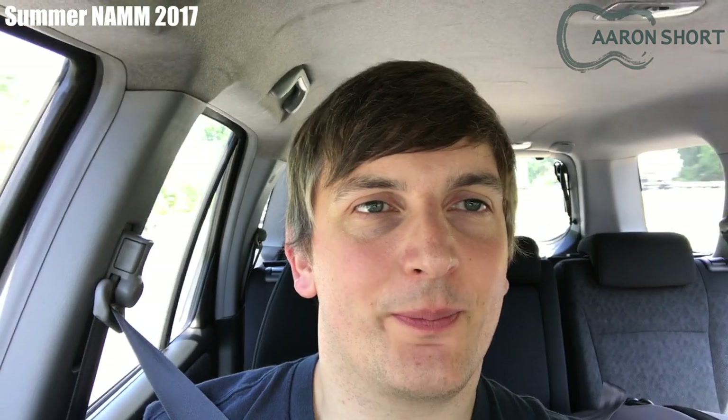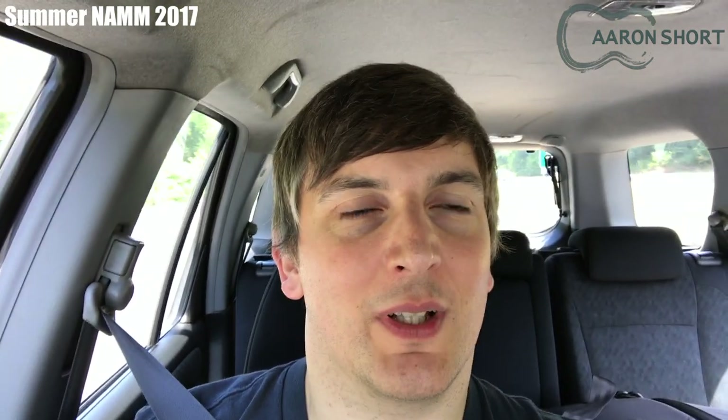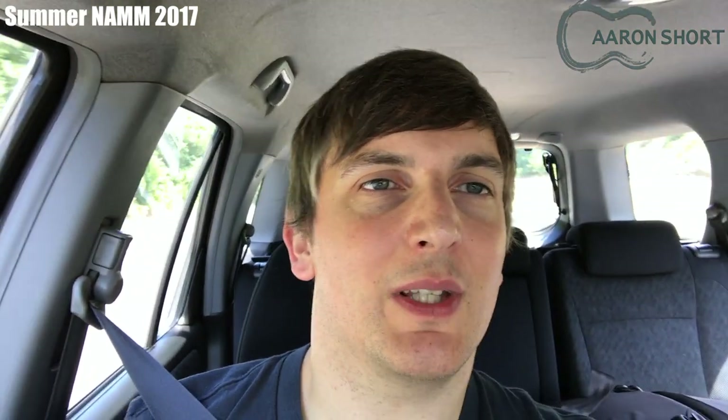It's about 1:30 p.m. I've been on the road since 5 a.m. and only had a few hours sleep, as you can probably see from my eyes. But very excited to get to the NAMM show to check out the new products this year and see some old friends and make some new ones.